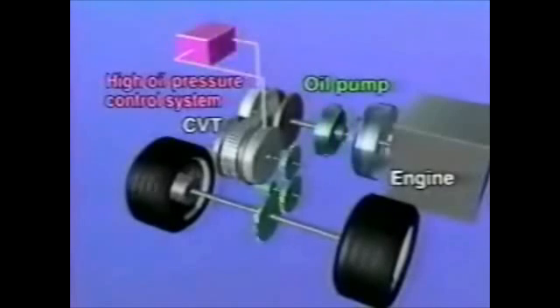In order to transmit the large torque produced by a 2-litre class engine reliably, higher pressure must be applied to the pulleys that squeeze the steel belt. It also requires a belt with sufficiently high durability to withstand the increased pulley pressure. For the Hyper-CVT, Nissan developed a new oil pump capable of generating higher hydraulic pressure and a new high pressure hydraulic control system featuring improved accuracy. The control system applies high hydraulic pressure to squeeze the belt reliably when large torque has to be transmitted, and reduces the squeezing force to transmit less torque. This accurate hydraulic control avoids wasteful use of energy.